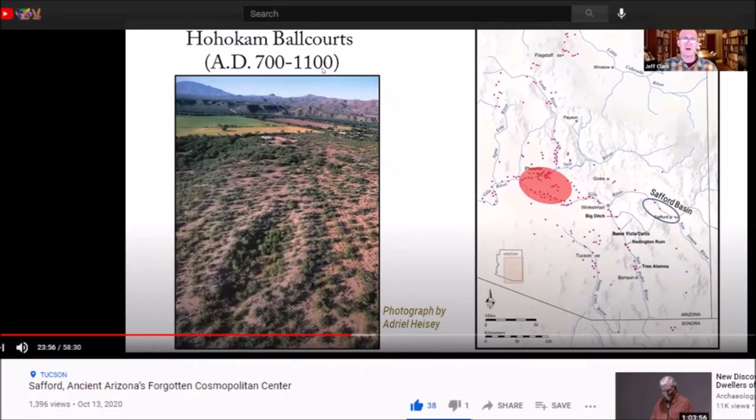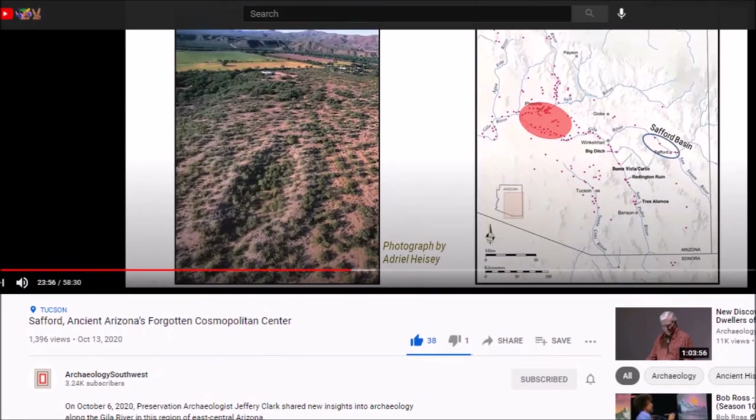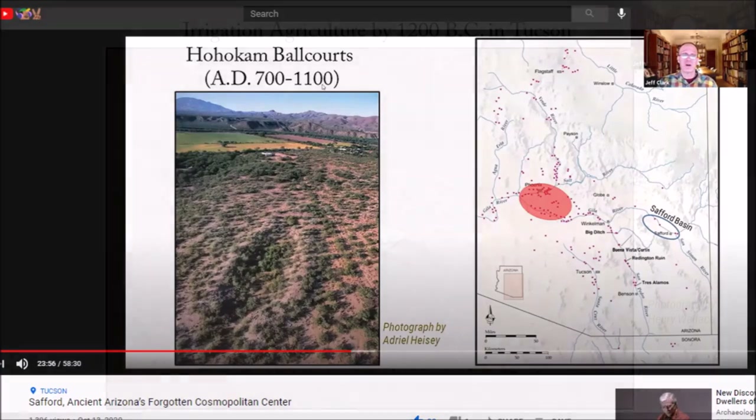Here's the video I'm going to share now — I'm going to share over 20 minutes of it. This is a 58-minute video from Archaeology Southwest. They make their video shareable. Jeff Clark talks about artifacts, ball courts, ancient canals, farming methods, and shares some of Adriel Heisey's photos. I just thought this was a good video — ancient American history from the American Southwest. I hope you enjoy it and you all have a very nice day.